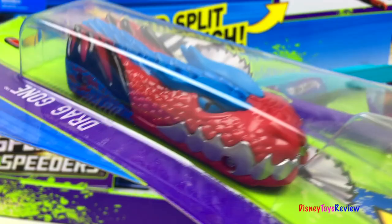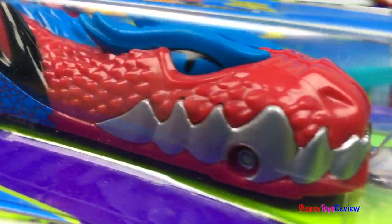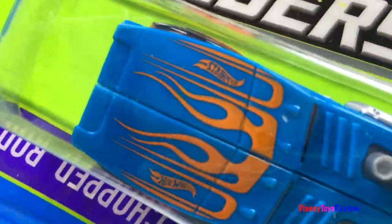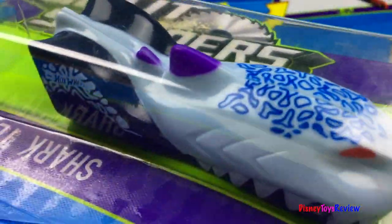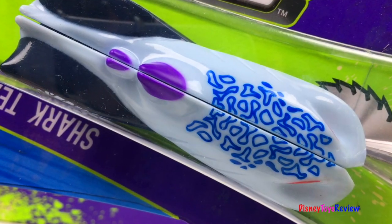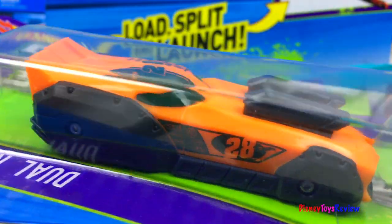Here's Drag Gone. Here's Chopped Rod — look at those flames! Here's the Shark Terror. And finally, the Dual Racer.